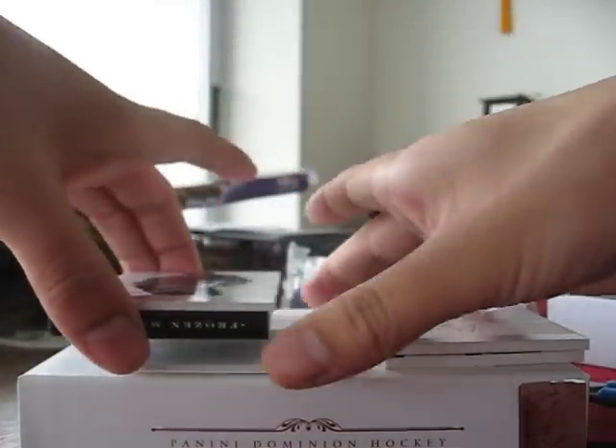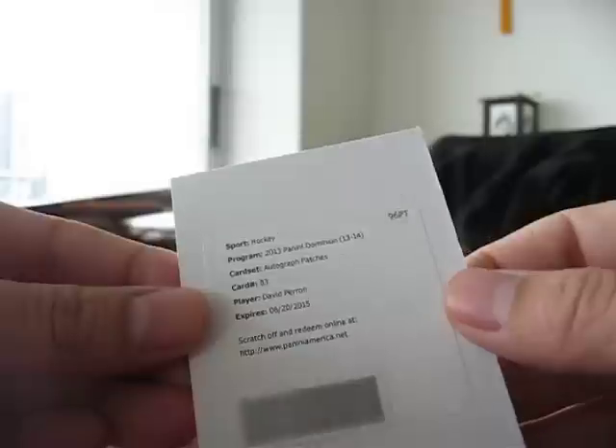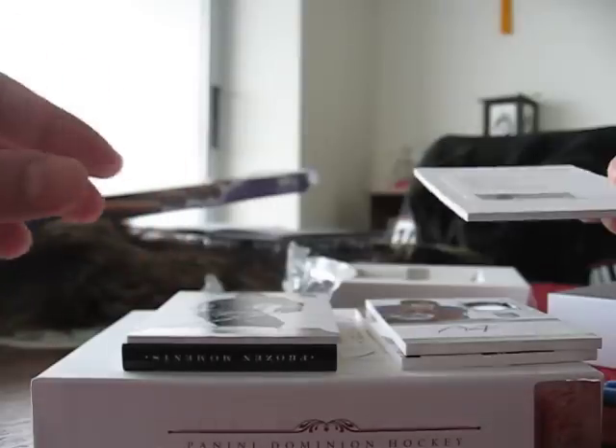My redemption is autograph patches of David Perron, who plays for the Edmonton Oilers now. Nice.